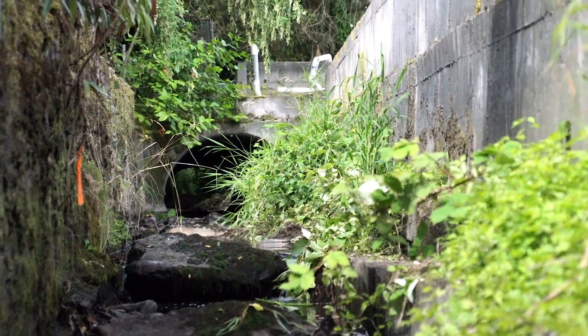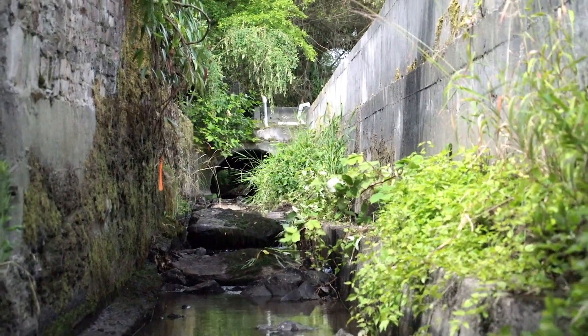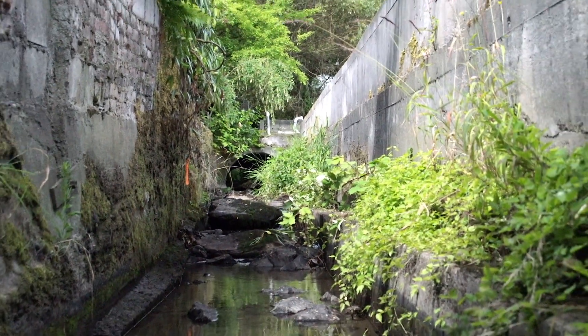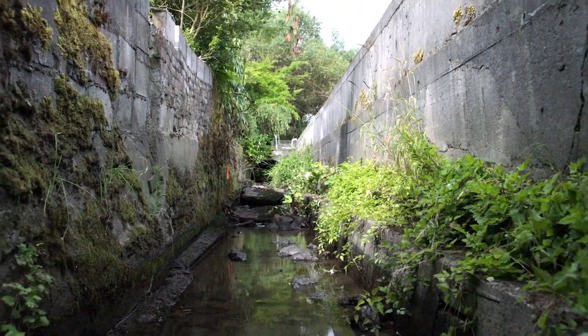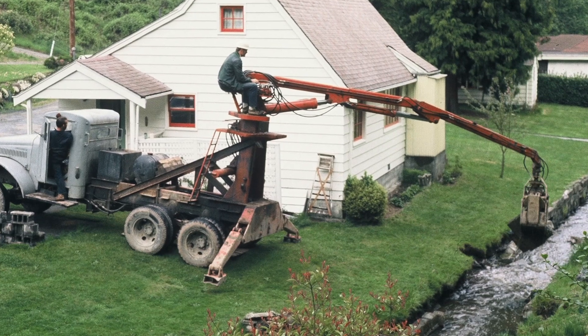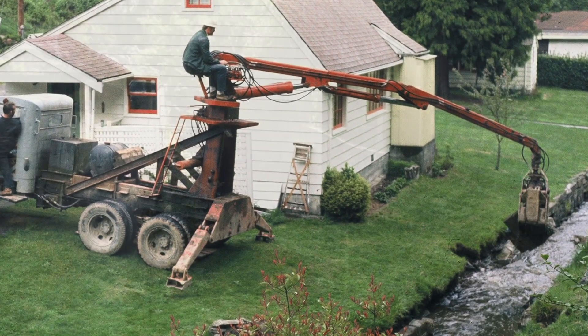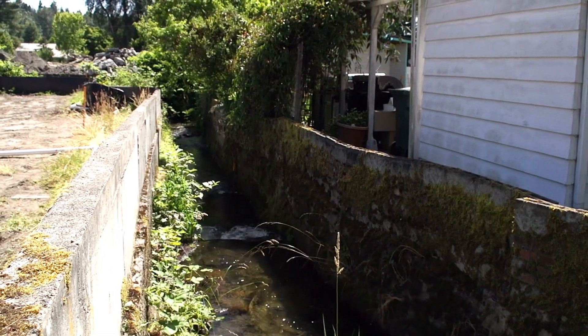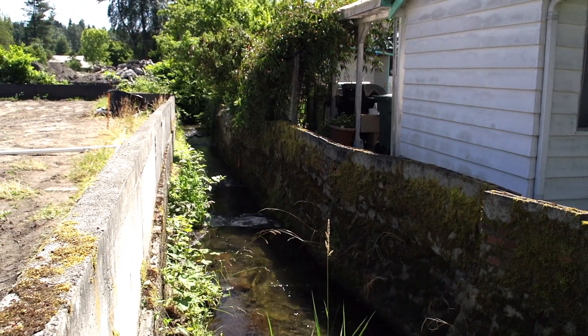This is a stream channel that has been manipulated extensively in the past, probably going back to the 60s when urban streams were principally flood conveyance systems. The aim was to get the water from upstream to downstream with as little damage as possible to surrounding properties. People didn't really realize that a lot of fish lived in these urban streams and still do. This wasn't designed with fish in mind — it was designed with people in mind.